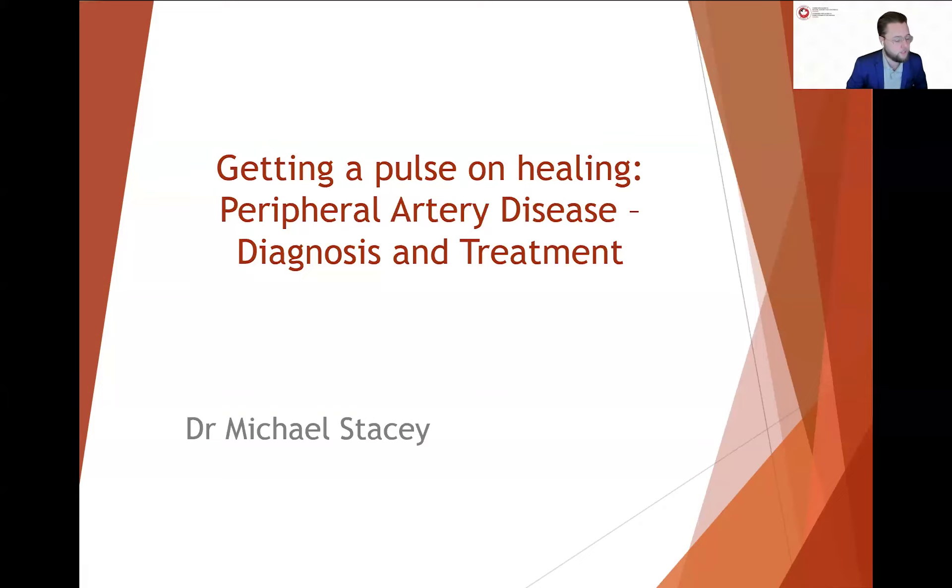Without further ado, I'm really excited to be introducing our guest speaker for today's presentation on getting a pulse on healing, peripheral artery disease, diagnosis, and treatment. With us today is Dr. Michael Stacey, who we have had a couple of presentations with in the past, and we're so glad to have him here again. He's a vascular surgeon who joined Hamilton Health Sciences in 2014 as surgeon-in-chief and professor of surgery at McMaster University.